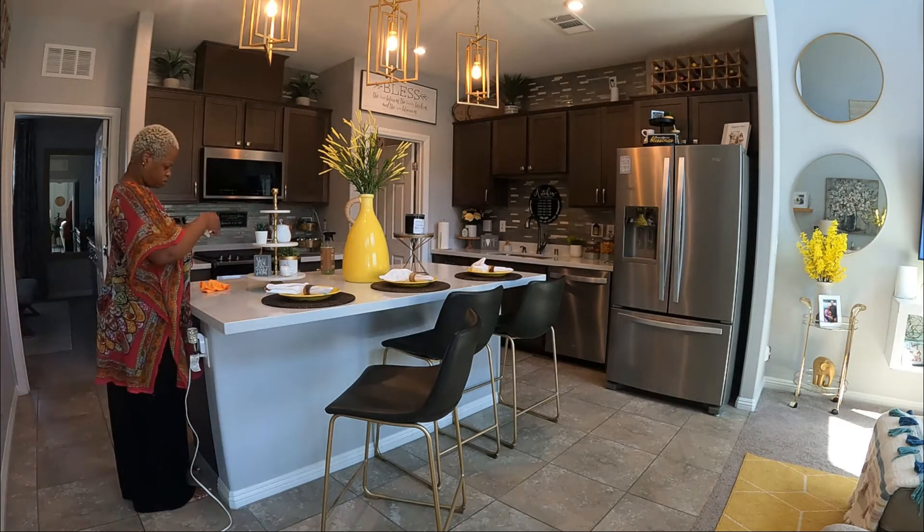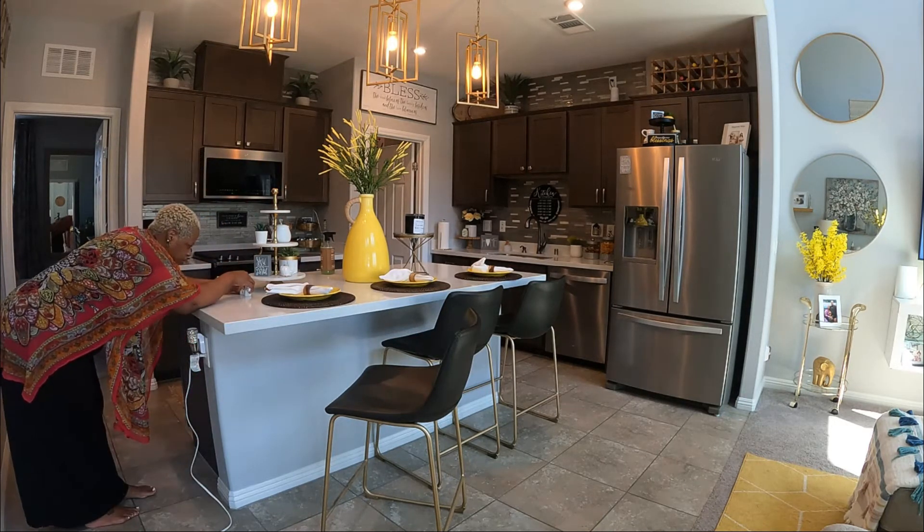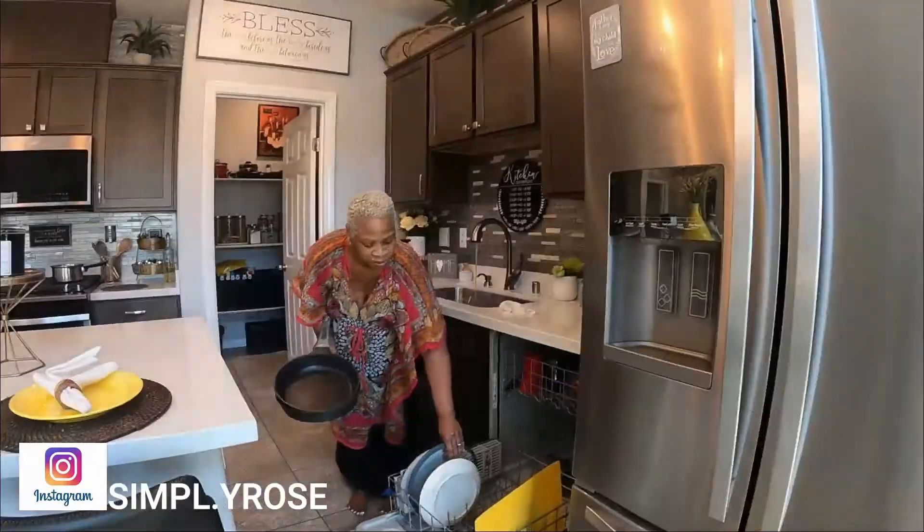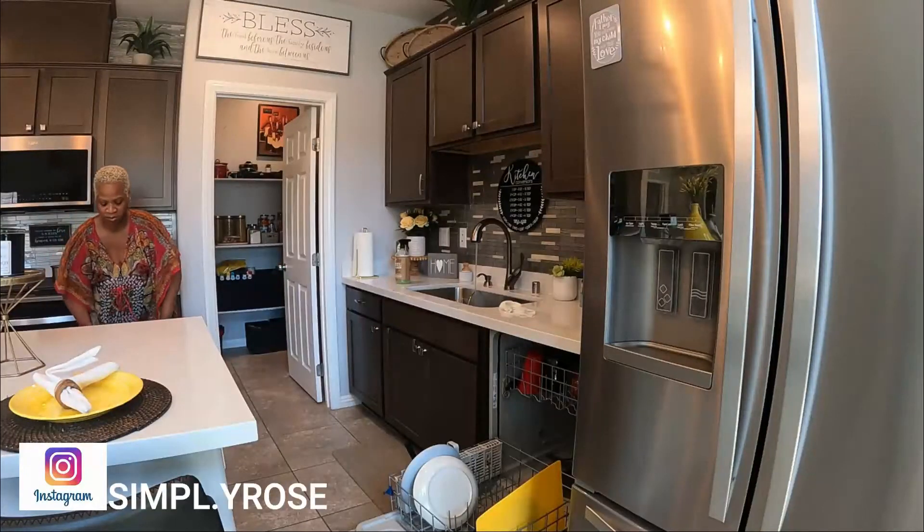How is everybody doing today? Today is Tuesday, it is the beginning of the week and I wanted to bring you just a little bit of motivation to get your week started.